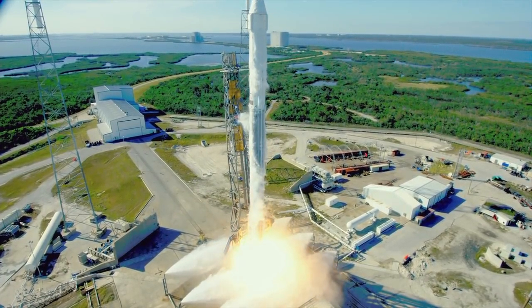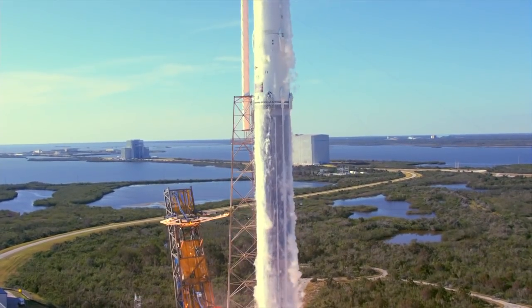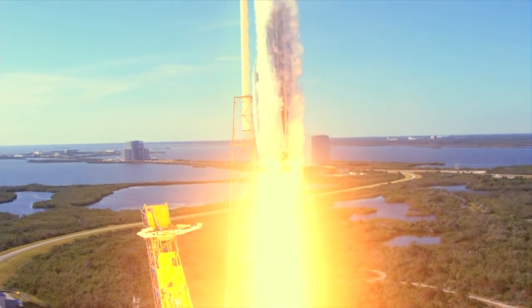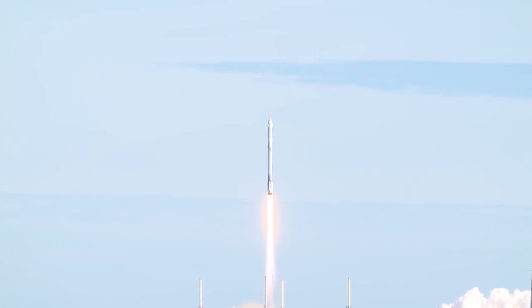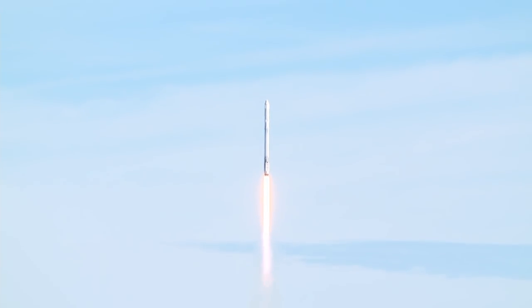And the liftoff of the Falcon 9 rocket and Dragon spacecraft filled with science and supplies for humanity's research outpost in low Earth orbit, the International Space Station. SpaceX ascent commentary will be performed by several people.